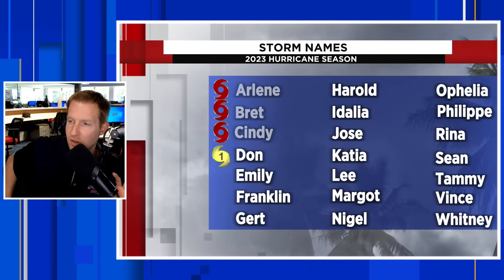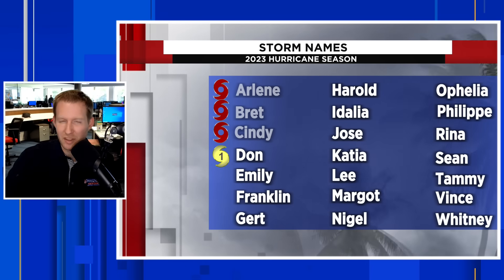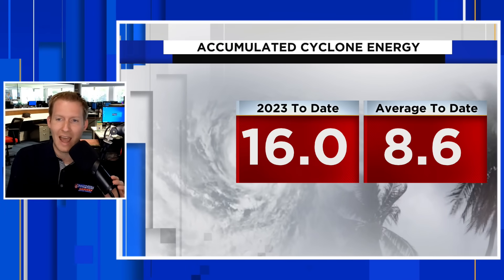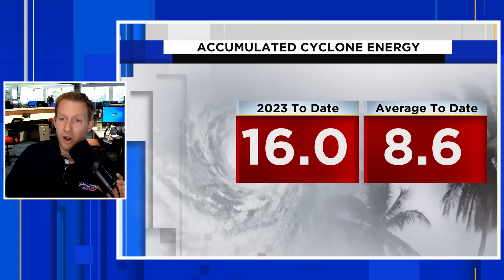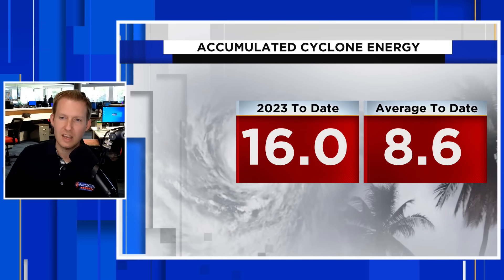To recap the season, we've had five named storms — not shown here is the unnamed storm back in January, so we technically have five named storms even though it didn't get a name. Don was the first hurricane of the Atlantic hurricane season, about two to three weeks ahead of schedule from climate norms. August 11th is the average date for the first hurricane. Accumulated cyclone energy is the metric we use to measure hurricane season intensity — it's based on strength and longevity, measured once a system becomes a tropical storm.